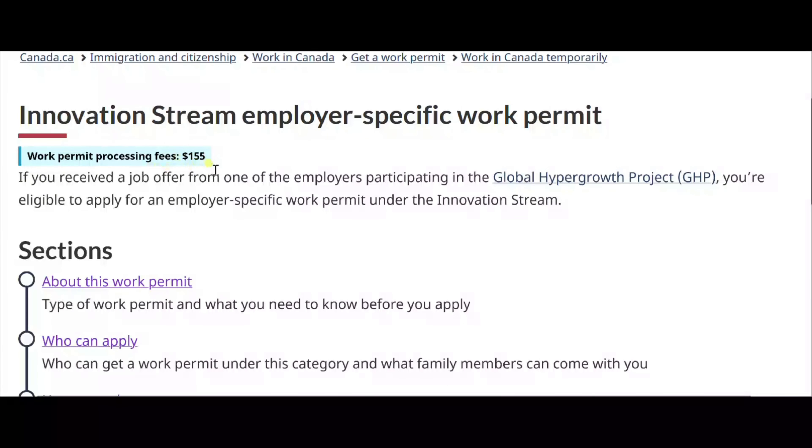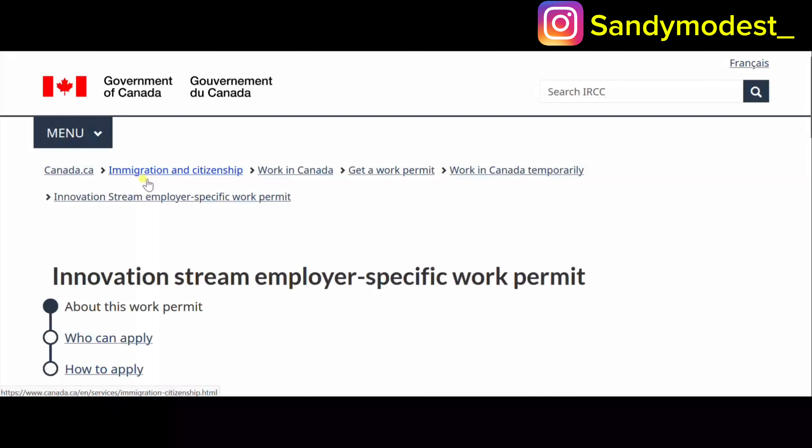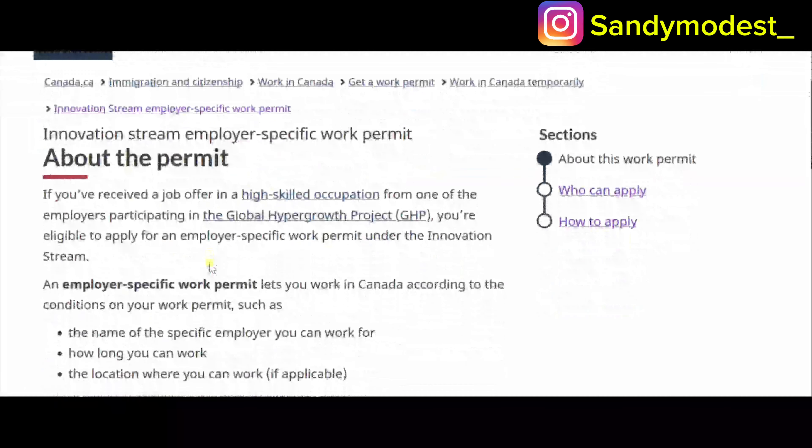This pathway is called the Innovation Stream Employer-Specific Work Permit, and it's especially for those in the IT field and other sectors. The work permit processing fee is just $155. This covers who can apply and how to apply, and I'm going to guide you through this process.